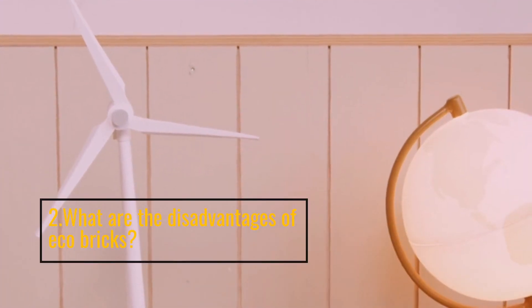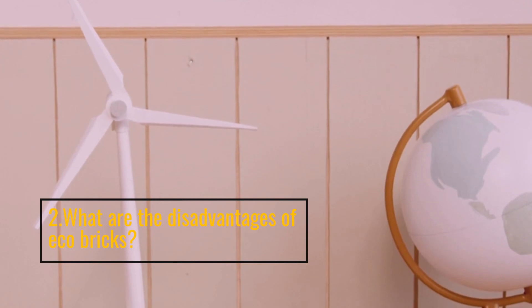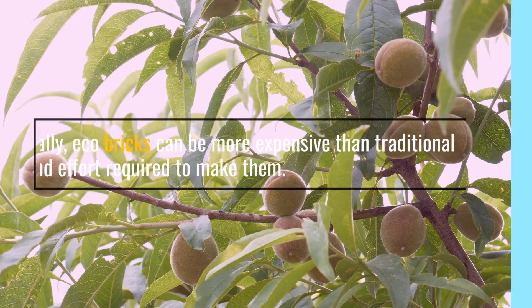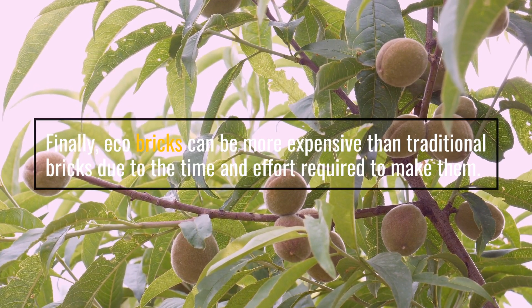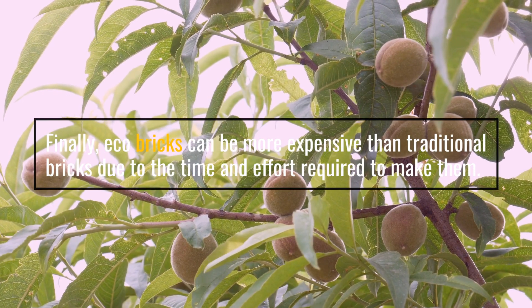What are the disadvantages of eco bricks? Eco bricks can be more expensive than traditional bricks due to the time and effort required to make them.